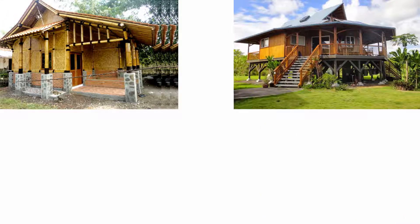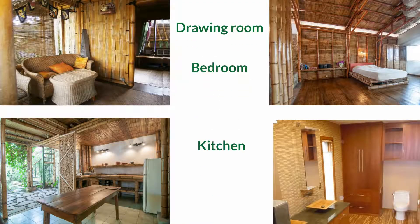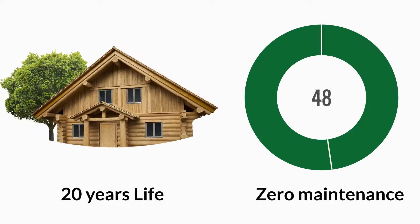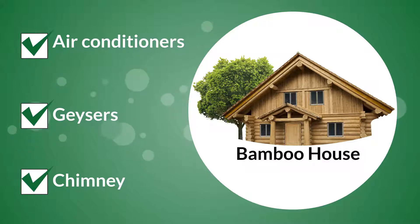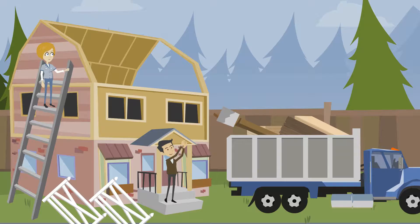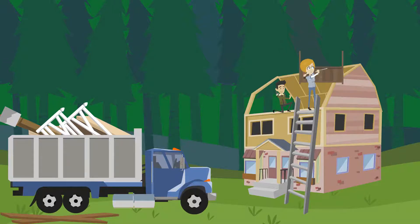One can have any number of rooms depending on design and budget, like a drawing room, bedrooms, kitchen and bathroom. The life of a bamboo house is 20 years with zero maintenance, and one can have air conditioners, geysers and chimney like a regular house. A bamboo house can also be easily dismantled, transported and re-erected.